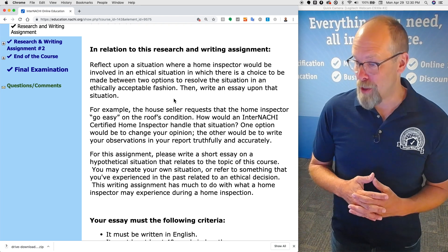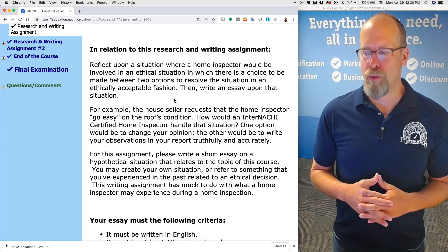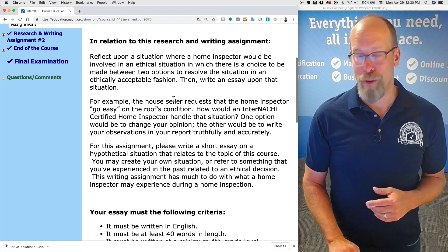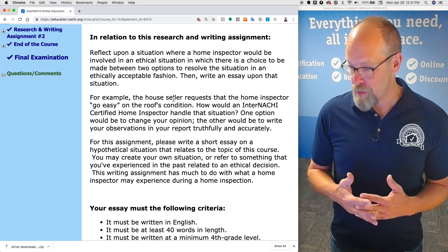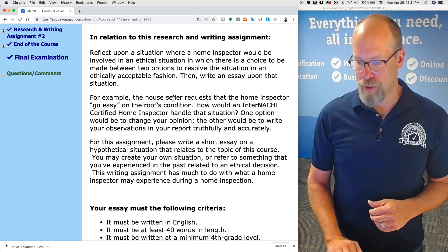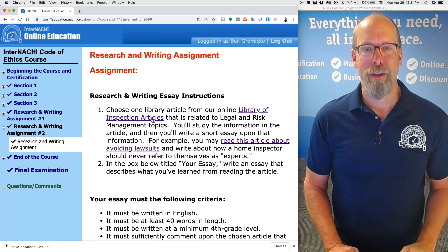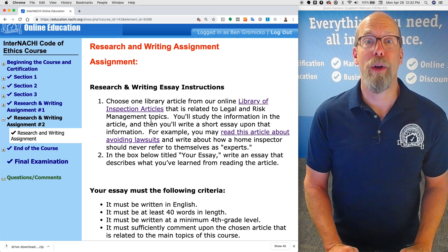For example: a house seller requests that the home inspector go easy on the roof's condition. How would an InterNACHI Certified Home Inspector handle that situation? One option would be to change the opinion; the other would be to write the observations in the home inspection report truthfully and accurately. For this assignment, please write a short essay on a hypothetical ethical situation — you may create your own or refer to a past experience. The second writing assignment asks you to choose an article from the InterNACHI library, read it, make notes, and write an essay on what you learned.